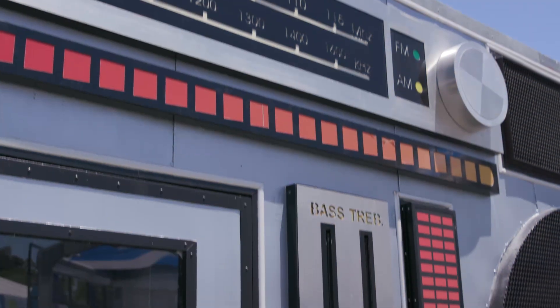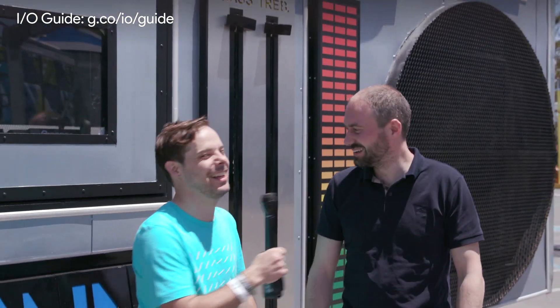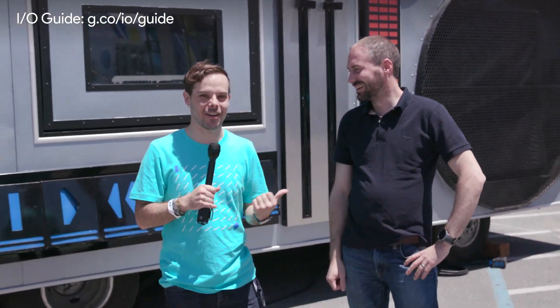It goes all the way to 11. I'm here with David Singleton, VP of Engineering for Android Wear, and he's going to catch us up on all the latest things with Android Wear. Thanks, Timothy. It's great to be back here again at Google I/O in the wonderful sunshine.